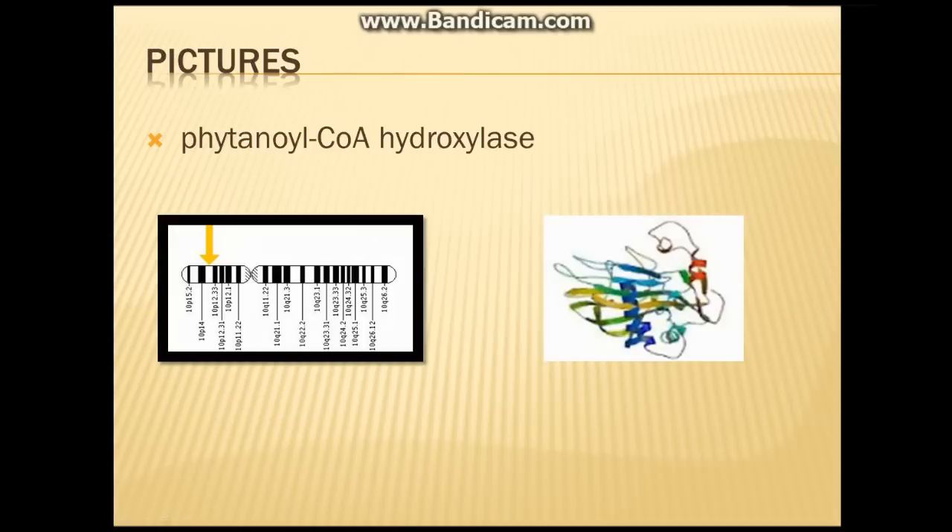These pictures are of phytanoyl-CoA hydroxylase, the particular enzyme that is problematic and disrupted due to a mutation, which ultimately causes the victim to have Refsum's disease.